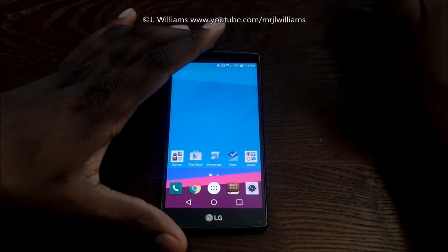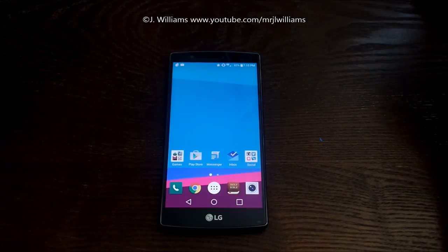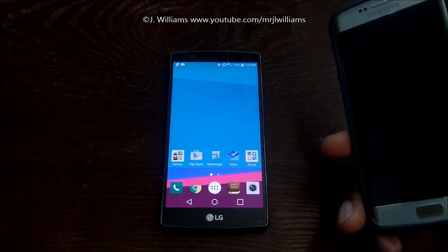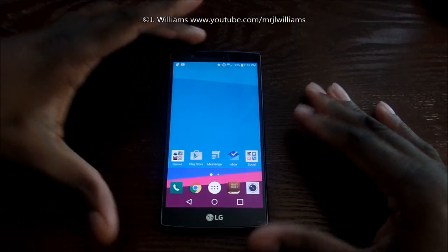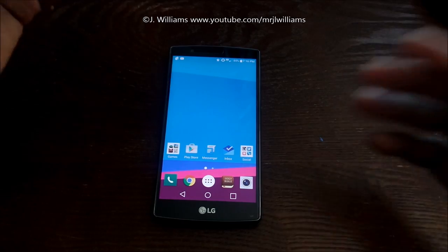The LG G4, in my opinion, is totally worth the $599 price tag when you compare it next to devices like the Samsung Galaxy S6, the BlackBerry Passport, and the iPhone 6 Plus. The prices get really high, but with that, you actually get some great features and great performance in most cases.